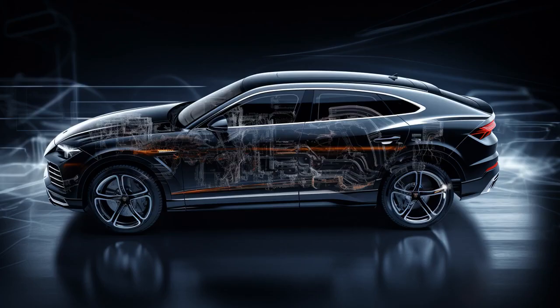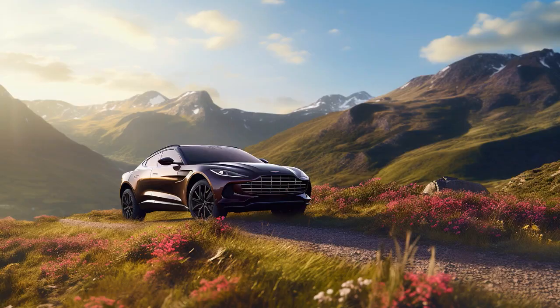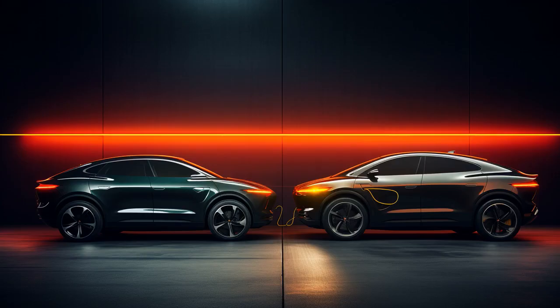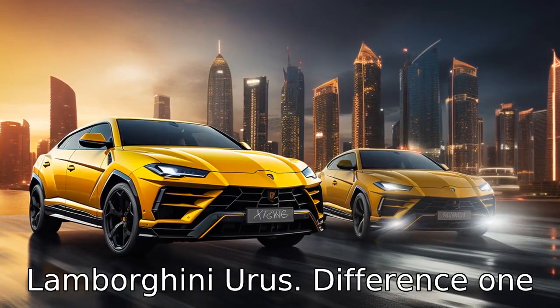Why did the Lamborghini Urus lose a race to the Aston Martin DBX? Because it couldn't handle the astonishing speed. Now let us look at 11 critical differences between the two, comparing the Aston Martin DBX versus the Lamborghini Urus.